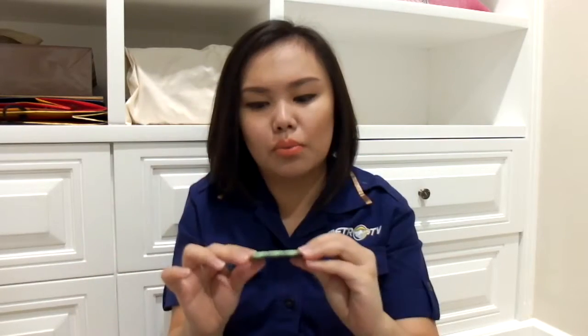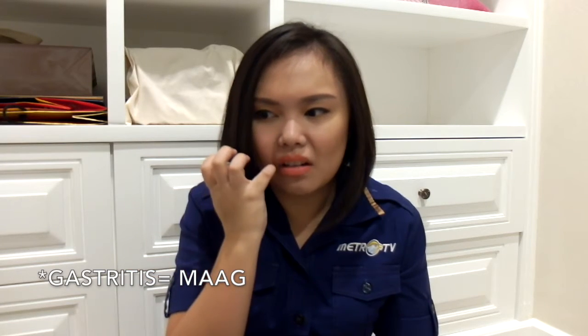I also bring basic medicine. This one is for headache. I also bring this medicine because I usually get gastritis whenever I don't get my meal on time. And because I get hungry easily, I usually bring a snack. Today I'm going to bring this chocolate.